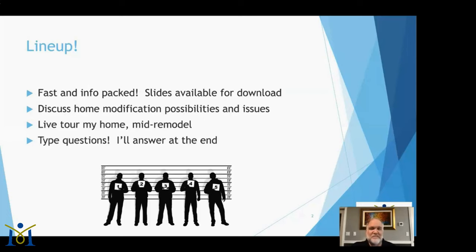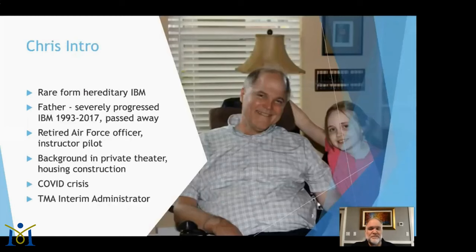We'll be discussing home modifications for about a half hour, then get up and tour around my house to see the remodel I'm doing for accessibility purposes. Please type your questions as we go along. After the live tour I'll sit down and go through those questions, saving about 10 minutes at the end.